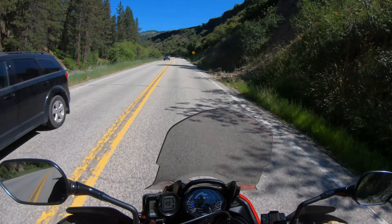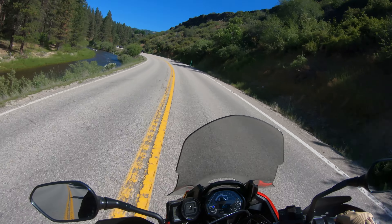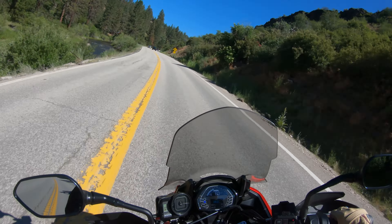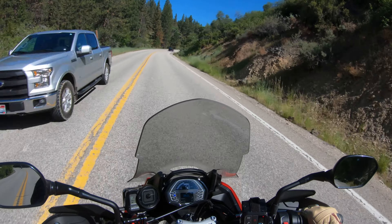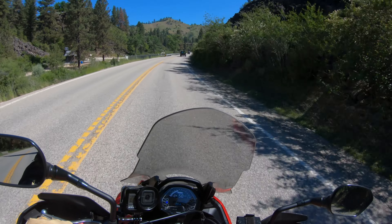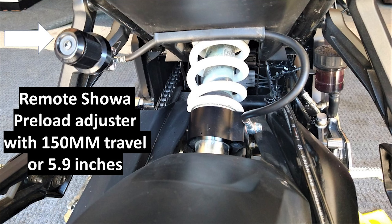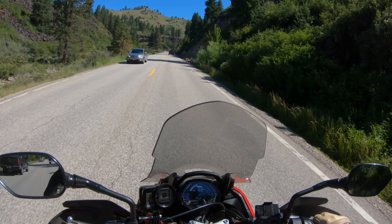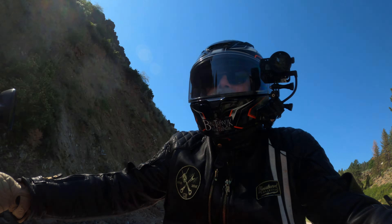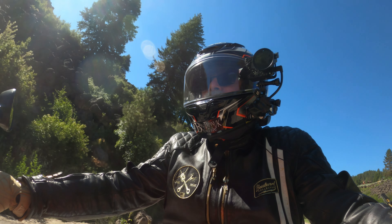This bike is sprung pretty softly. It has a good amount of travel on the front — a Showa 41mm cartridge fork with 150mm travel, or 5.9 inches. It has a Showa adjustable rear shock for preload only, with a remote adjuster. As with all the bikes like this when I take them out, I set it in the middle setting. I've got the preload at 15 clicks — I think it goes about 30 clicks total.